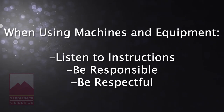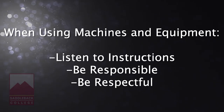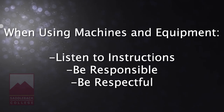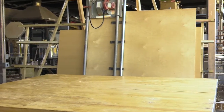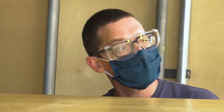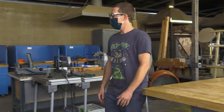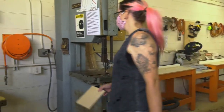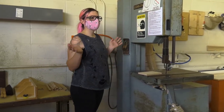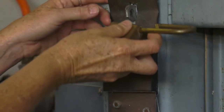When working with potentially dangerous machines and equipment, it is important to listen to the instructions given to you by your professor. Always being responsible for your own actions and respectful of others around you is of utmost importance. Never use the studio, equipment, or tools unless an instructor or lab technician is present. Supervised lab times outside of class are usually posted on the front door. Always ask the instructor for permission before using the power equipment, and never use tools or equipment until you have received proper instructions and understand how to safely operate them.